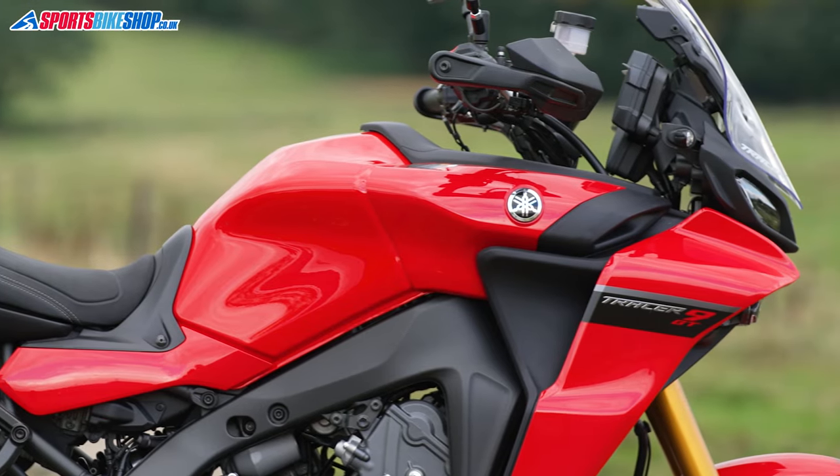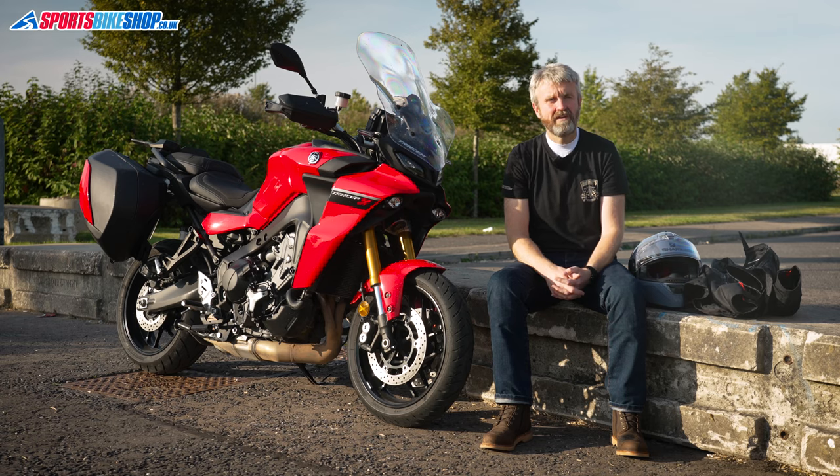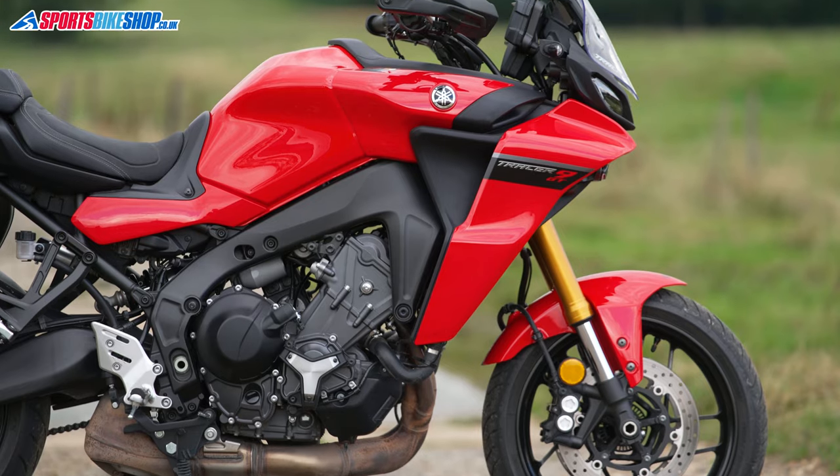It's got cruise control, so long motorway slogs are easier. Yamaha claim fuel economy is nine percent better than the old bike at 54 miles per gallon, with a 217-mile range from 18 liters. I've not exactly gone easy on this bike and I've seen 53 miles per gallon, which would mean a 210-mile range — more than enough between fill-ups for me.